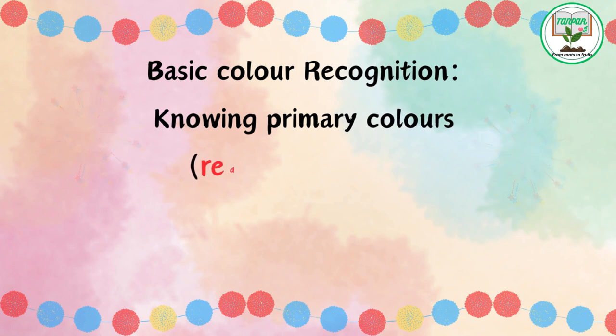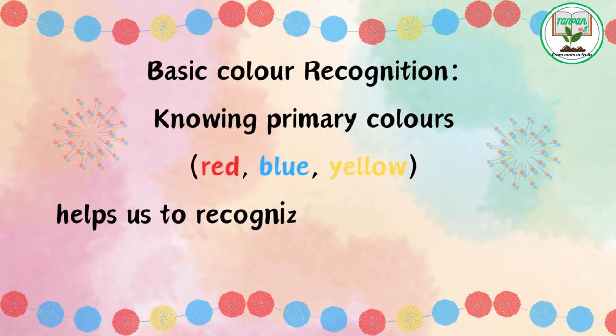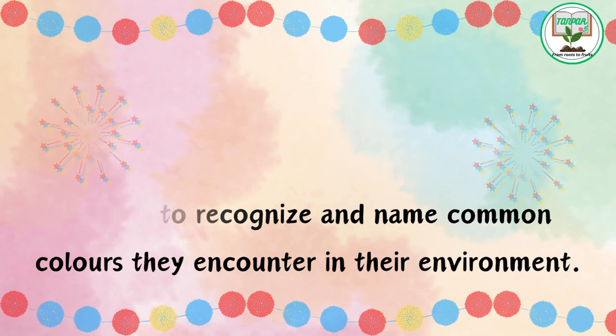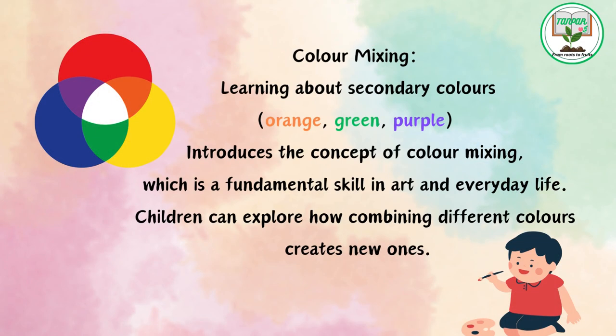Basic color recognition: knowing primary colors — red, blue, yellow — helps us to recognize and name common colors we encounter in our environment. Color mixing: learning about secondary colors — orange, green, purple — introduces the concept of color mixing, which is a fundamental skill in art and everyday life. Children can explore how combining different colors creates new ones.